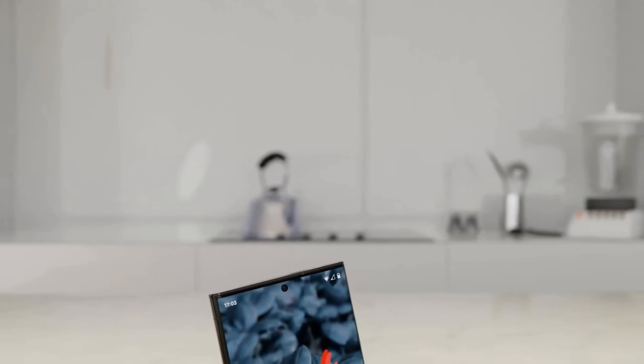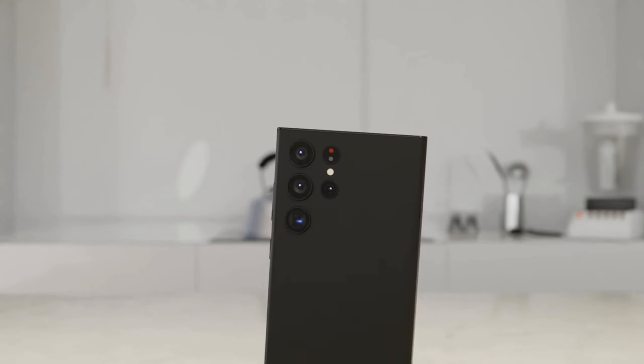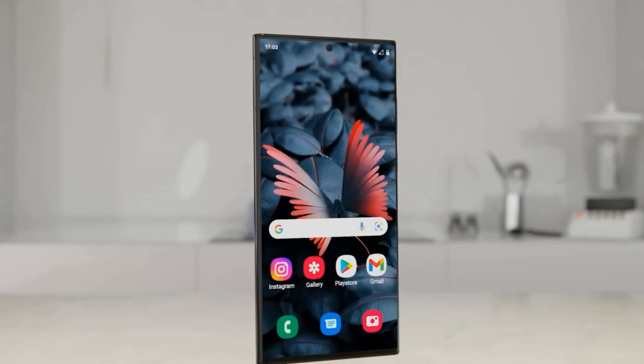Alright, tech explorers, let's get down to the nitty-gritty of these Galaxy S24 Ultra leaks. Stick around, because this is going to be epic.